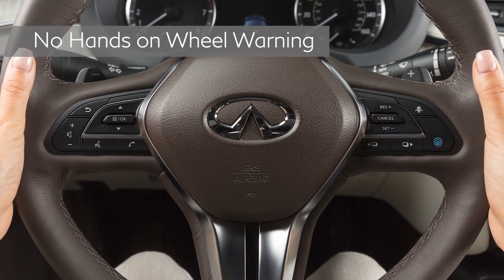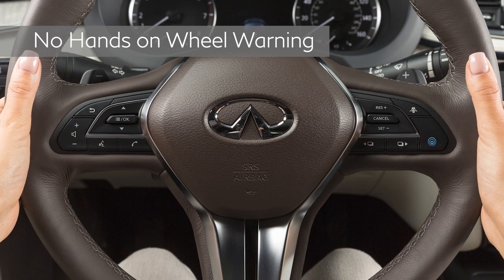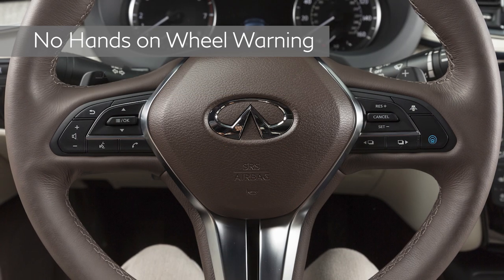ProPilot Assist also monitors the steering wheel to ensure the driver has at least one hand on the wheel at all times. If no hands are detected, the no-hands-on-wheel sequence will begin. First, this warning will appear. Next, the warning will flash along with a series of escalating audible alerts and a brake pulsation.